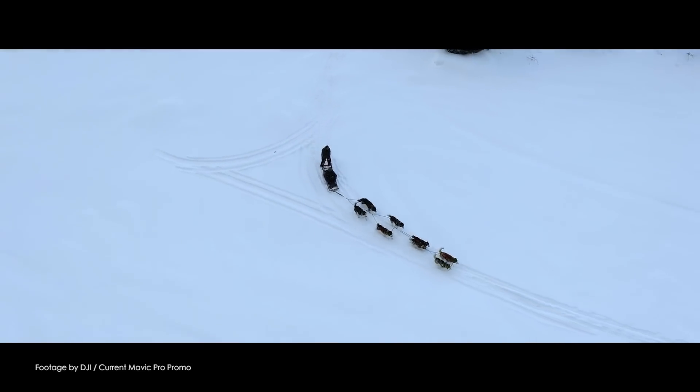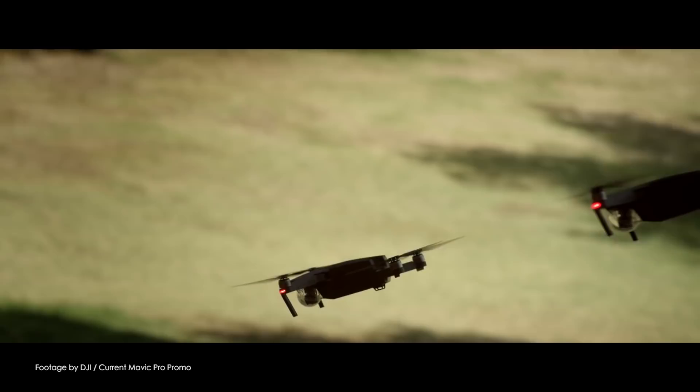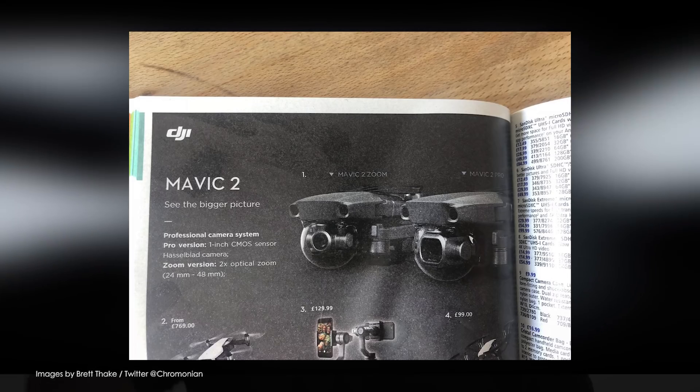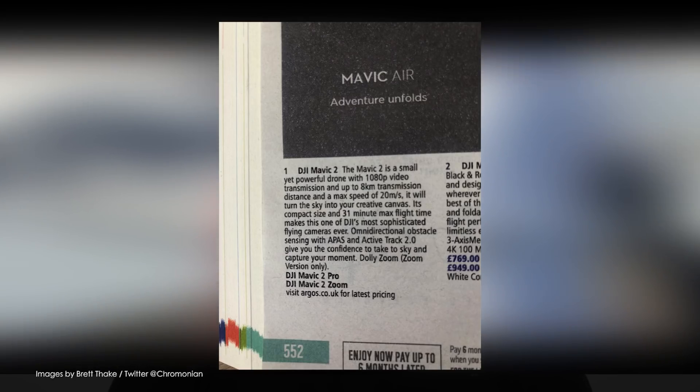DJI may have postponed their 'See the Big Picture' press event scheduled for July 18th; however, this didn't stop Argos from running a print ad for their not-yet-announced DJI Mavic 2. A vigilant UK reader spotted the leaked Mavic 2 advert in the latest issue of the Argos catalog and posted photos on Twitter over the weekend.